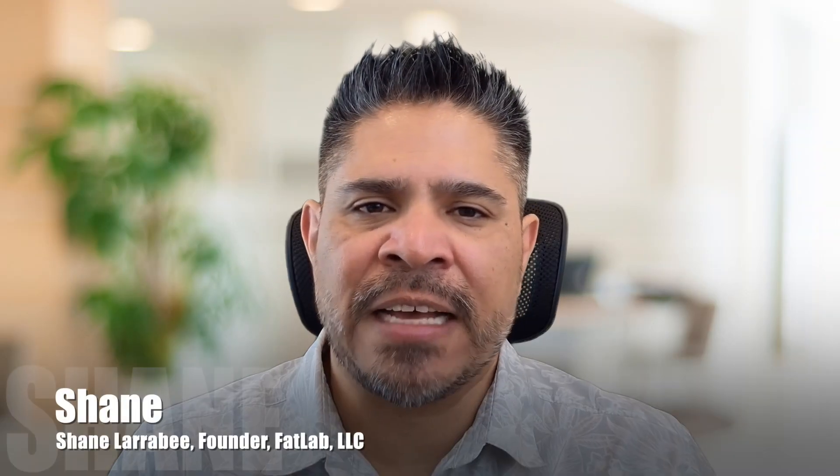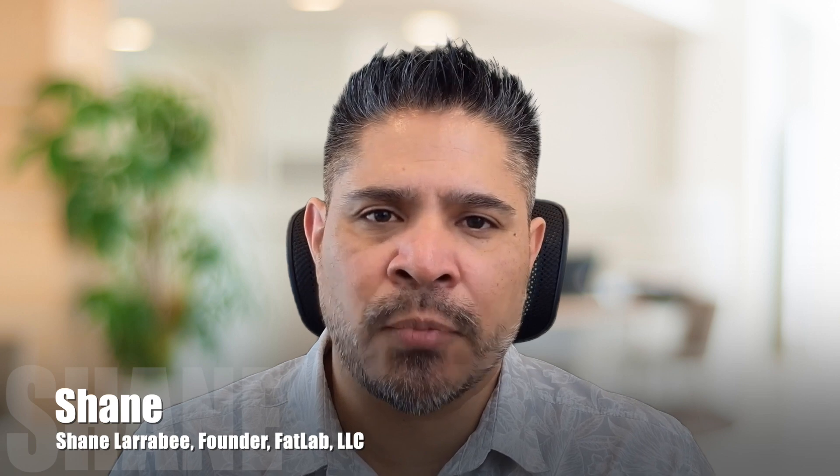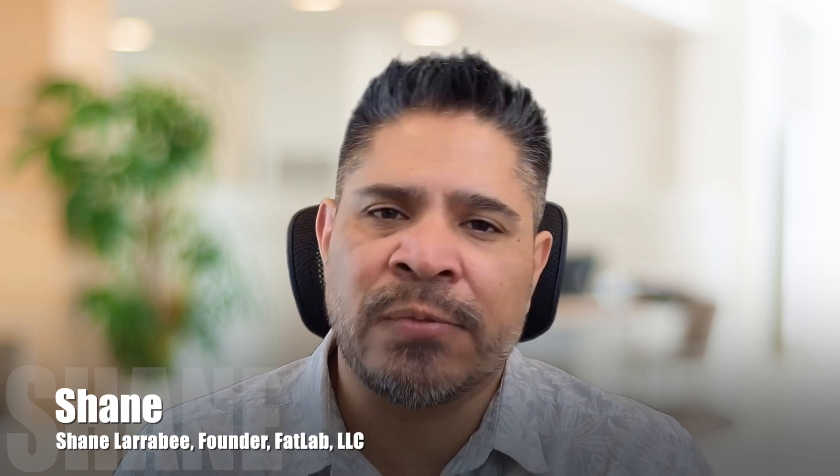Hi, I'm Shane Larrabee from FatLab LLC. In this video, we'll explore how a tailored WordPress support plan can be a game-changer for your website, ensuring it meets the specific needs and aligns with your business goals.